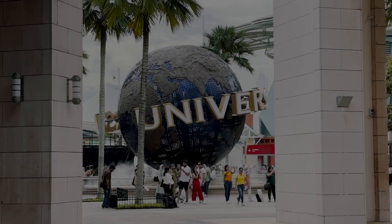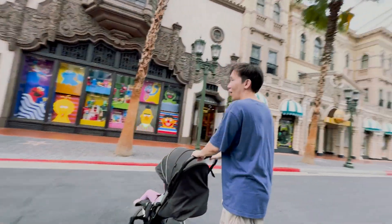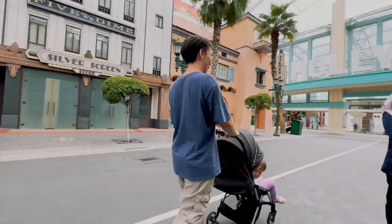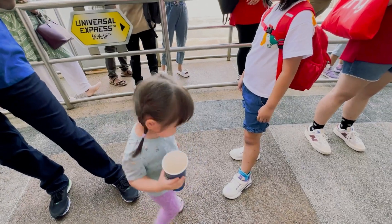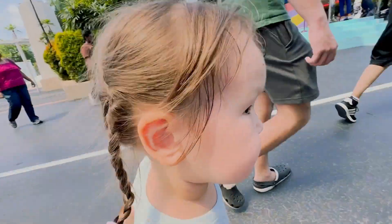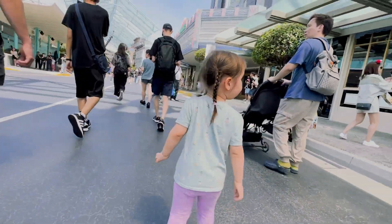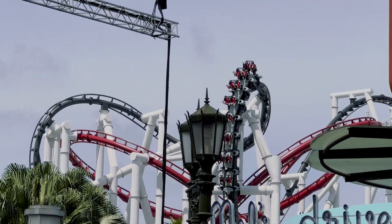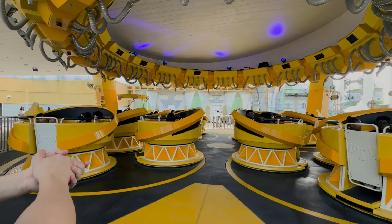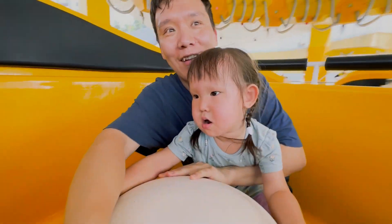We avoided Universal Studios for quite a long time because we thought our child was too small for such places, with a lot of people and long lines. But fortunately, or unfortunately, our friends bought tickets to Universal by mistake and couldn't go. So they asked us to go instead so the tickets wouldn't be wasted — and so we went!